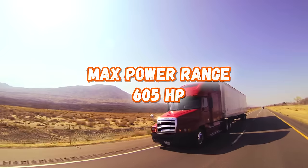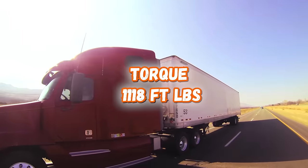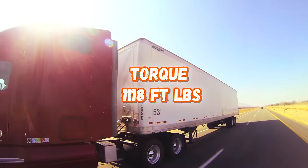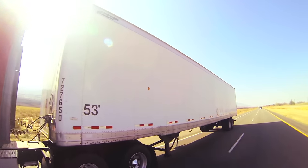However, it did have lower torque than previously mentioned engines, coming in at 1,118 foot-pounds. Something worth pointing out is that these engines could often get up to 700,000 miles before needing an overhaul.